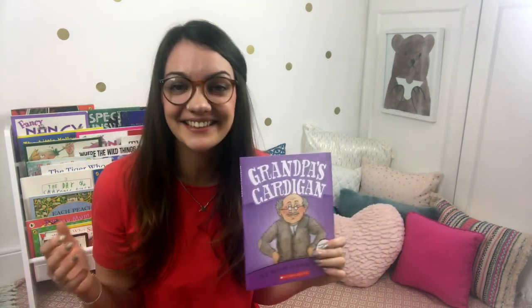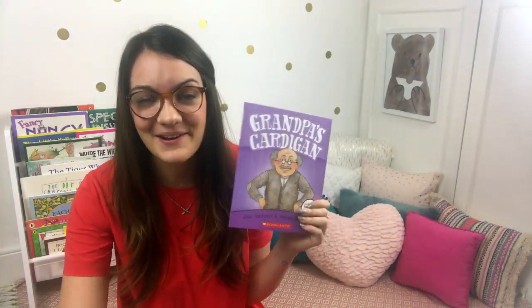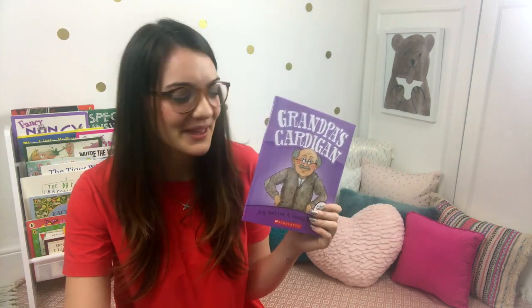Oh, Grandpa! I love that he didn't even know that he bought back his old grey cardigan. Well, there are some more books all about Grandpa which I might read in one of my future videos of Storytime with Miss Best. But next week I'm going to read something different. So tune in then to see what it's going to be. Until then, ka kite. Bye!